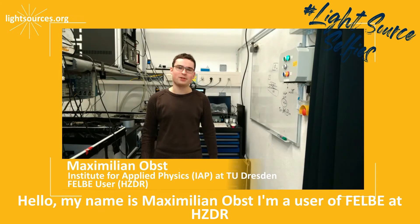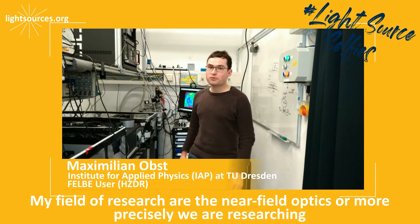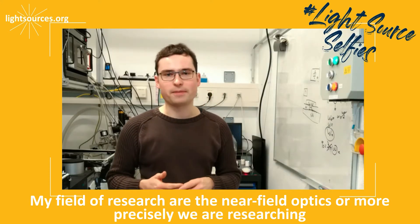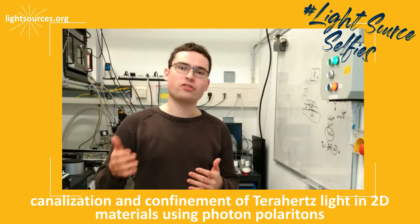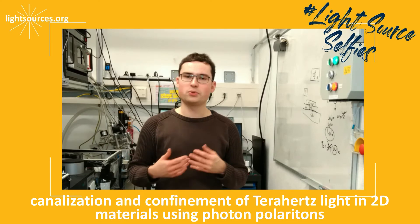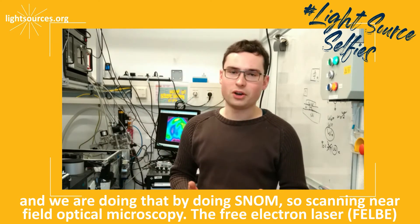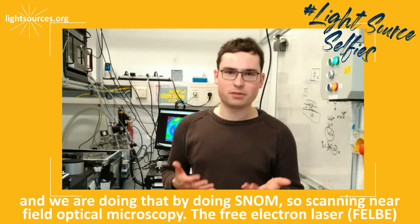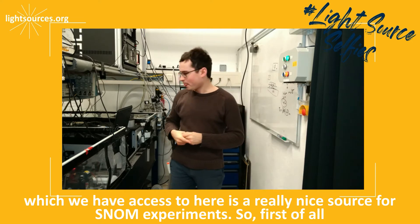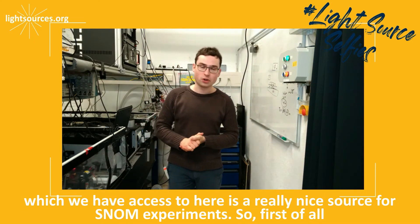My name is Maximilian Ops and I'm a user of FELBE at HZDR. My field of research is near-field optics, and more precisely, we are researching the canalization and confinement of terahertz light in 2D materials using phonon polaritons. We are doing that by using SNOM — scanning near-field optical microscopy. The free electron laser FELBE, which we have access to here, is a really nice source for SNOM experiments.